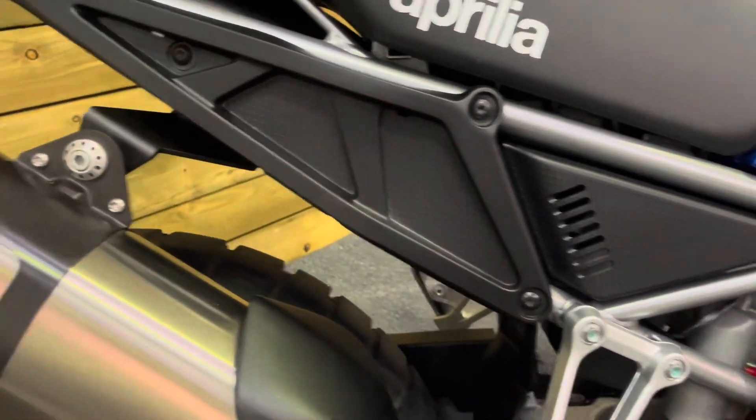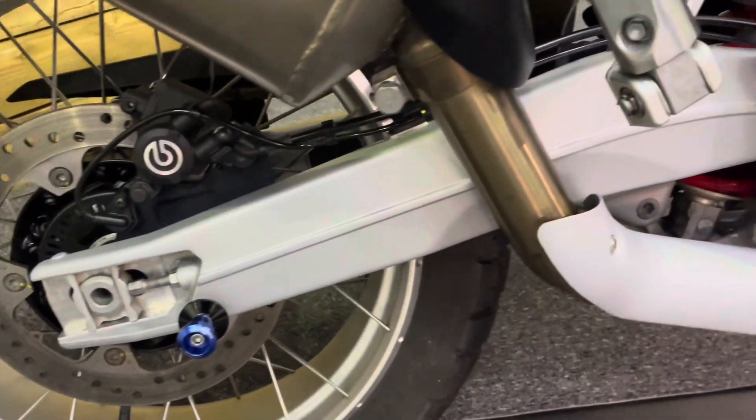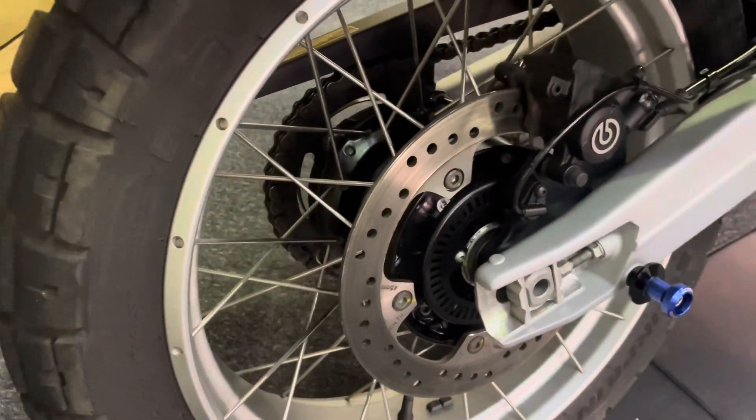The subframe and the standard exhaust are all in great condition. Swinging arm and rear shock all in superb order. The rear wheel has no ding dents, scuffs or scratches, and no corrosion on those spokes either.